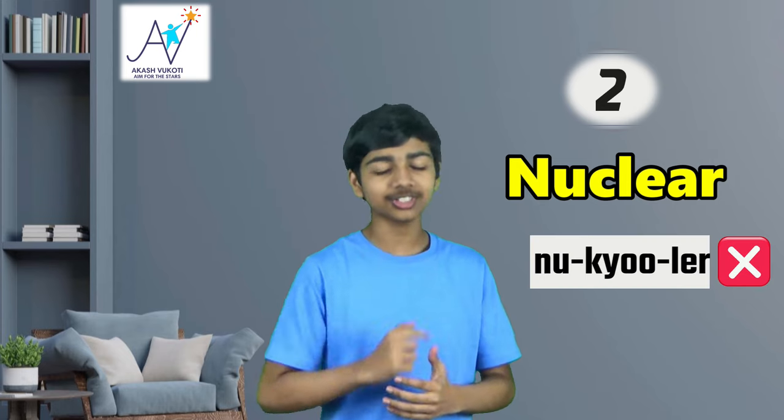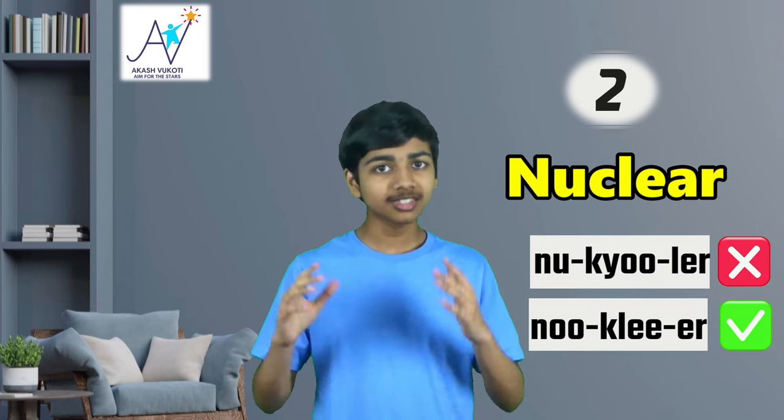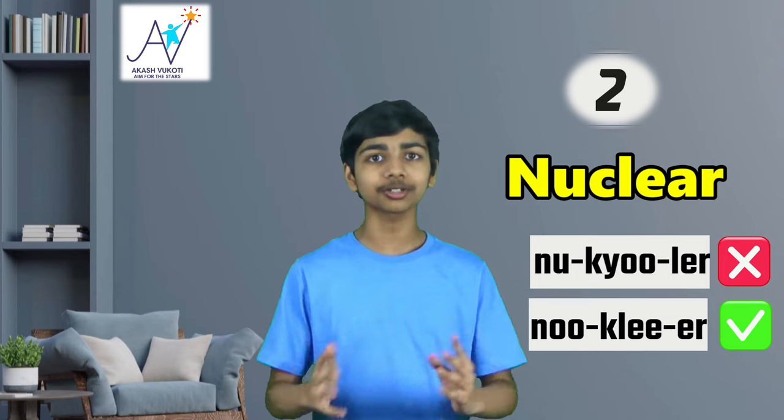Next up, at number two, we have the word nuclear. This one has caused a lot of problems, especially with native speakers. Many will call it 'nucular,' but actually it's 'nuclear.' I'll say it again: nuclear. The next time you want to talk to someone about your scientific knowledge, make sure you're saying the word nuclear correctly.